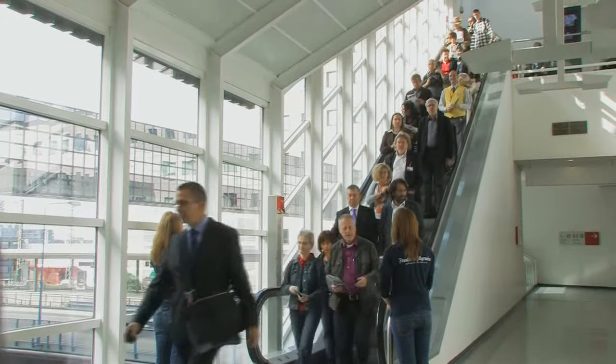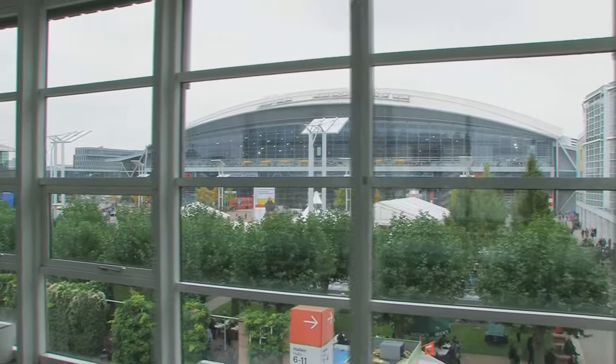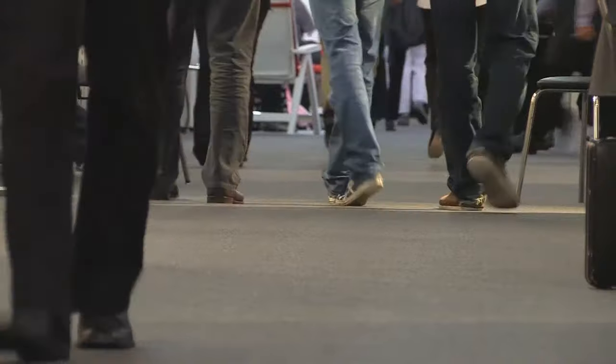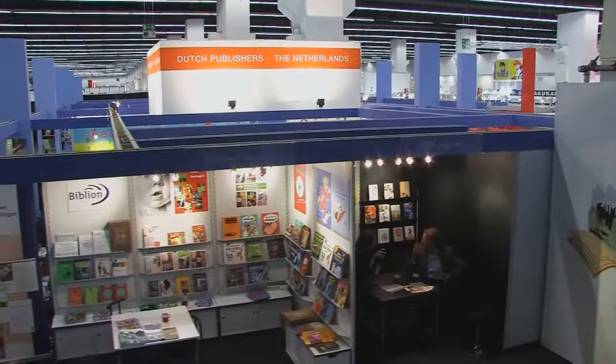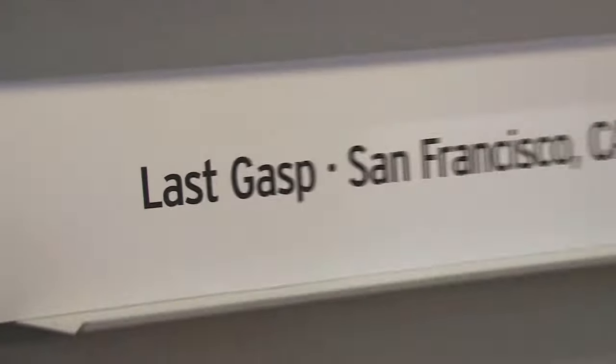We're here at Frankfurt Book Fair, 2010, October, here in Frankfurt, Germany. There are thousands and thousands of exhibitors from all over the world, and this is the Arts Hall. Each hall is divided up into different countries, regions, and themes. This year we're presenting a huge amount of new books and I'm very excited to be here.